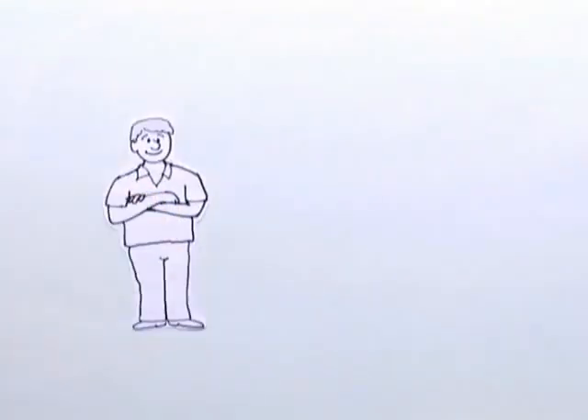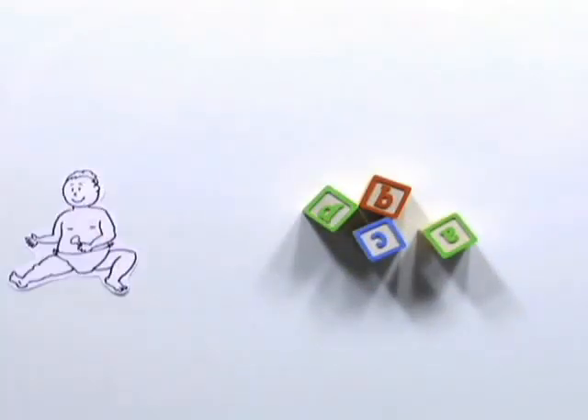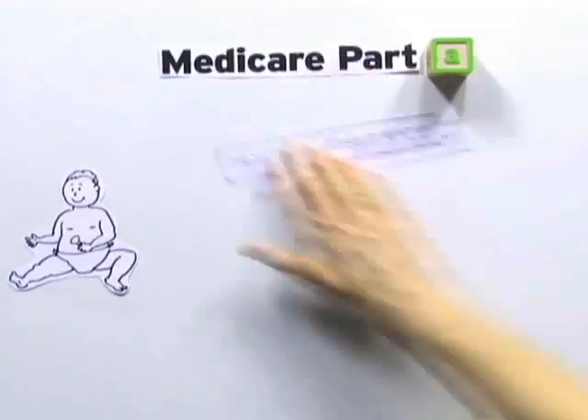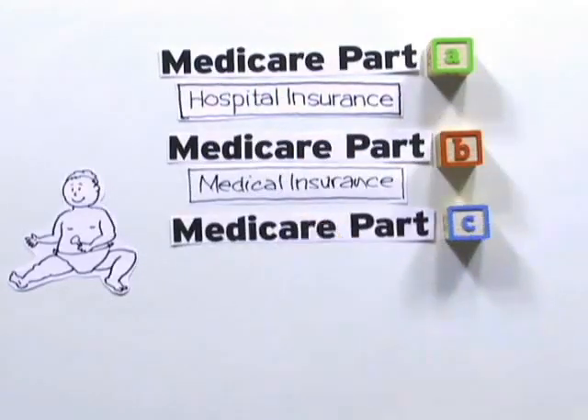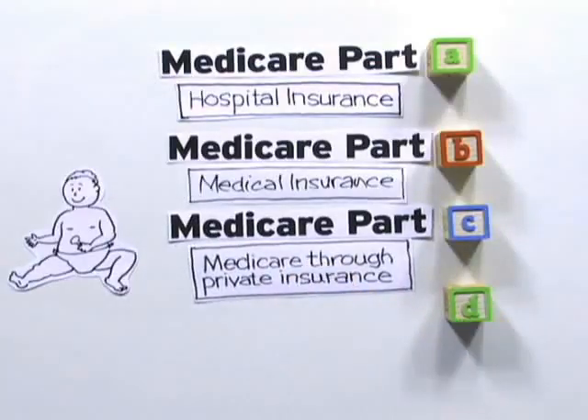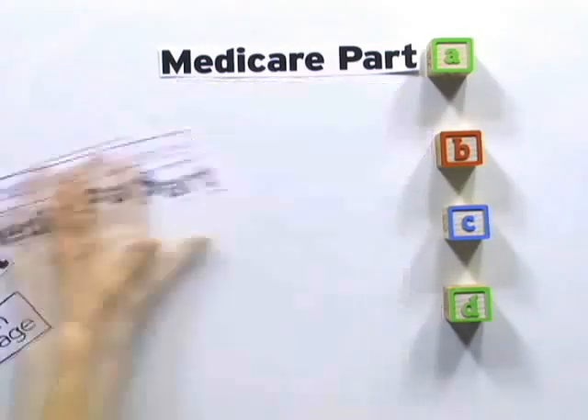What Gary discovered is that Medicare reminds him of the alphabet blocks his mother gave him to play with when he was little. There's Part A — hospital insurance; Part B — medical insurance; Part C — an option to get Medicare through a private insurance company; and Part D — which is prescription drug coverage. So just like he does when he's assembling his kids' toys, Gary started with Part A.